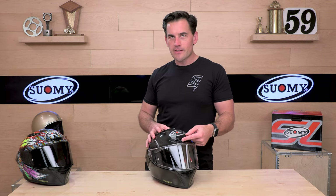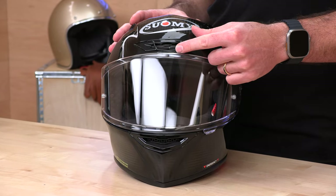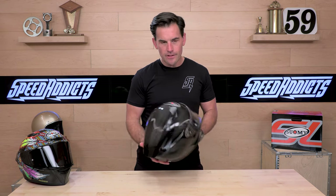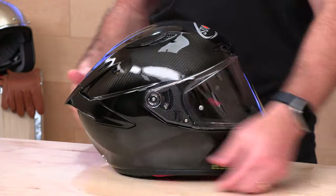My least favorite part about this helmet is the vent switch — this little tab here is just kind of wimpy. They could do better. I do like these panel vents though; those are always my favorite since they're easy to operate with gloves on. In the rear, you have passive ventilation underneath the diffuser that extracts hot, moist air to keep you cool, calm, and collected.